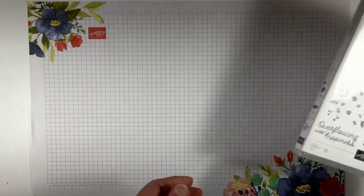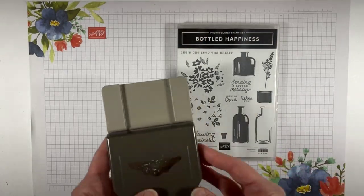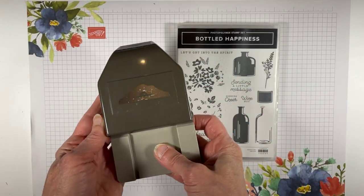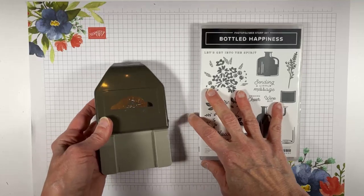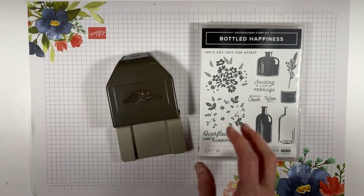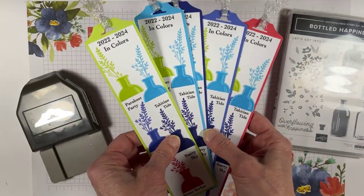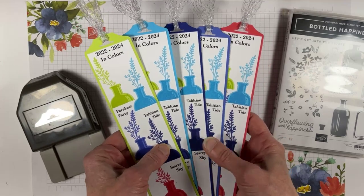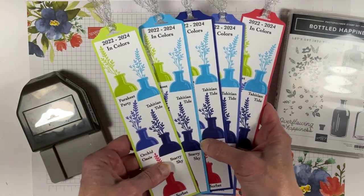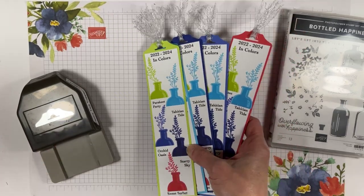For the first project I'm going to be using the Bottled Happiness stamp set. Now I am using a retired punch — these are so great for bookmarks and we don't have a good replacement in the new catalog. Here's the first project: my in-color bookmarks. I haven't been able to tune in to comments about what your favorite in colors are — you guys commenting and letting me know, please comment.